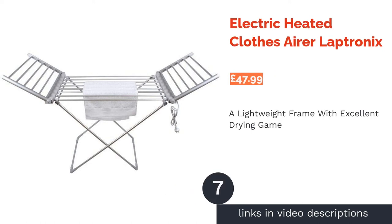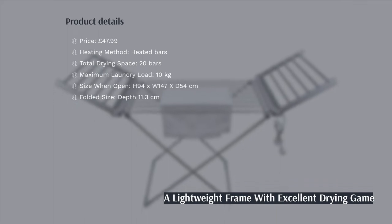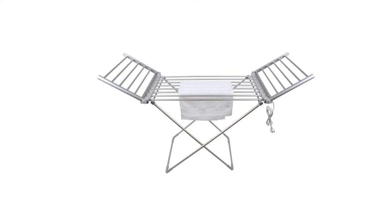The next product in our list is Electric Heated Clothes Airer by Electronics. This drying rack's lightweight aluminium frame means it won't be difficult to move from place to place. You'll have lots of space to hang, drape or place all of your laundry thanks to the spacious wings.